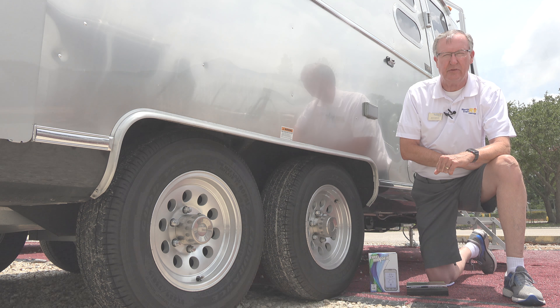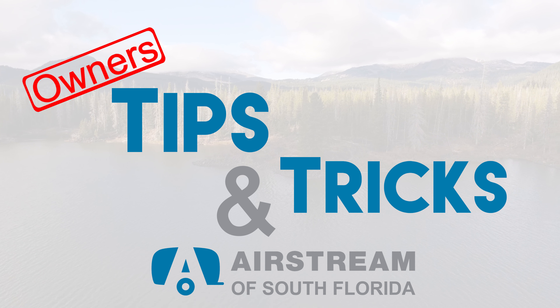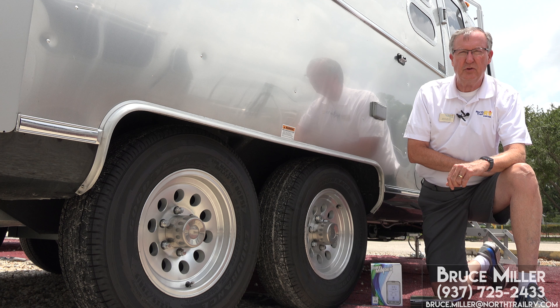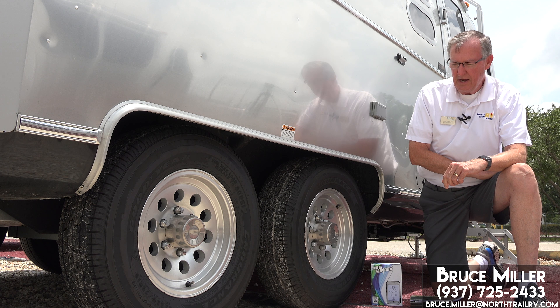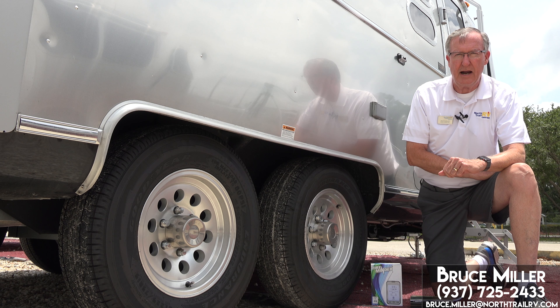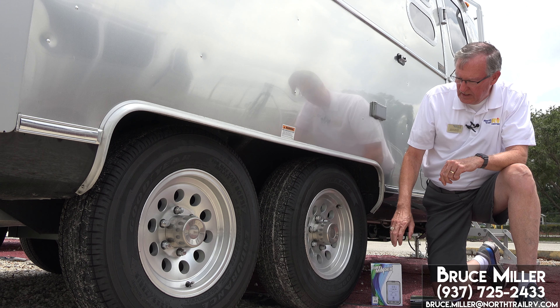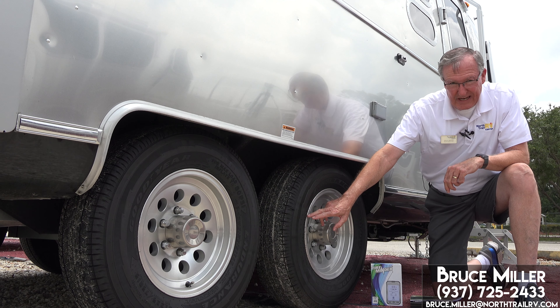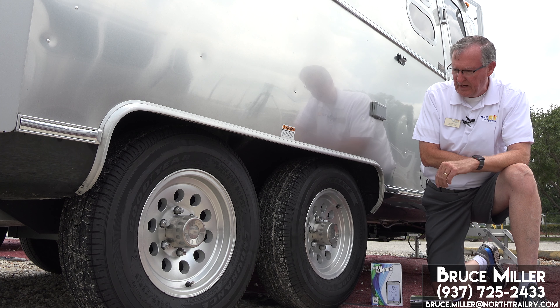This time we're going to talk about tires. Many of you know that in 2017, late in the model year, Airstream changed tires to the Goodyear Endurance. The Goodyear Endurance is a great tire compared to the previous tires they offered. This is a load range E tire. The previous tires were load range D, so that's a big improvement.